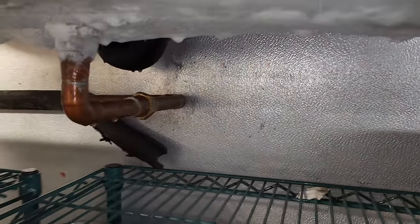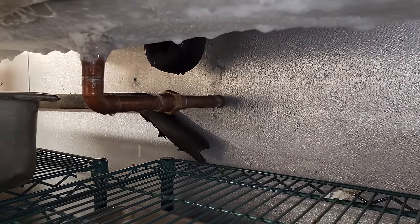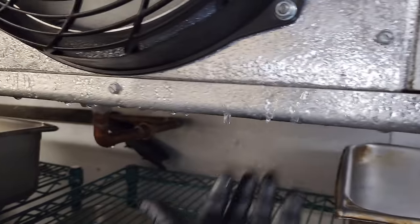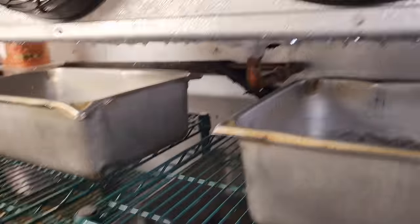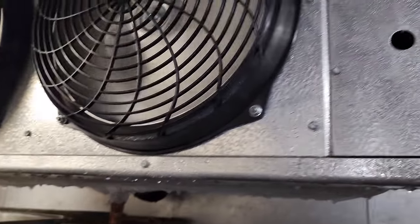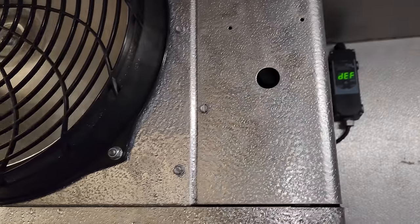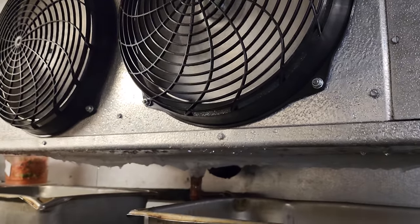So that's going to be a chore getting that defrosted. I actually have a tool to help us with that, because this drain pan is also overflowing. I put some pans down here to try to catch some of that water. We're going to start disassembling this coil, getting the power turned off, get a water hose in here, use some hot water, pull the fans out, all that stuff, and see if we can't get this going.